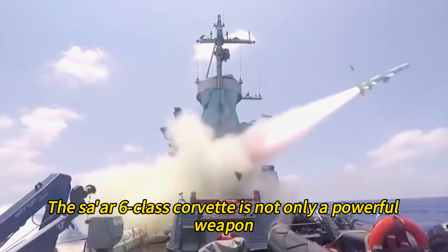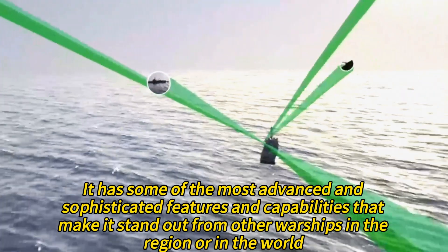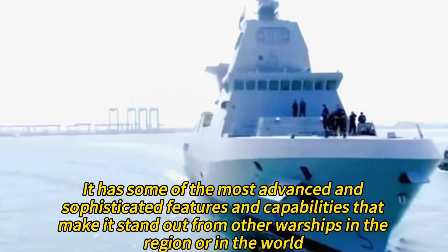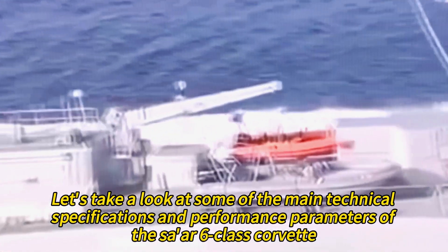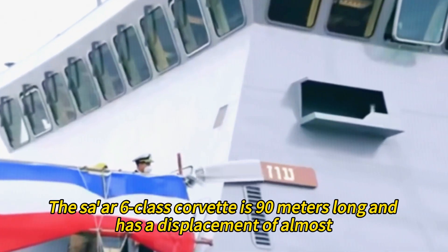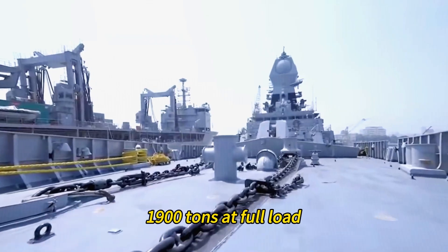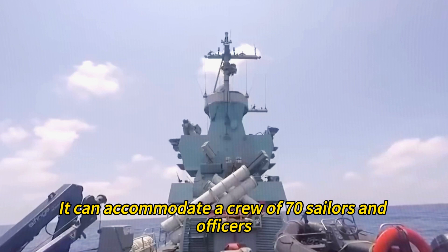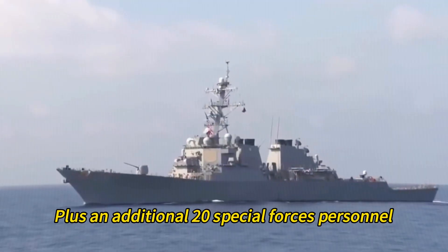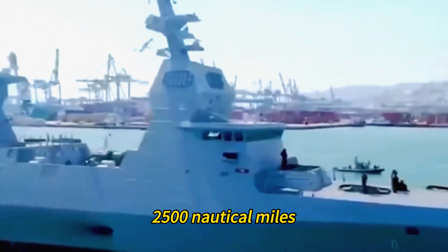The SAR-6-class Corvette is not only a powerful weapon, but also a technical marvel. It has some of the most advanced and sophisticated features that make it stand out from other warships in the region and the world. The SAR-6-class Corvette is 90 meters long and has a displacement of almost 1,900 tons at full load. It can accommodate a crew of 70 sailors and officers plus an additional 20 special forces personnel, and can reach a maximum speed of 26 knots with a range of 2,500 nautical miles.